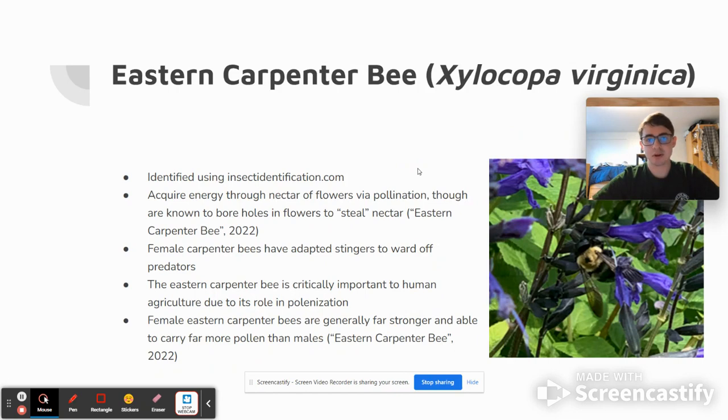Next up, we have the Eastern Carpenter Bee, or Xylocopa virginica. This was also identified using insectidentification.com.